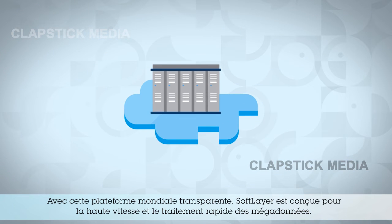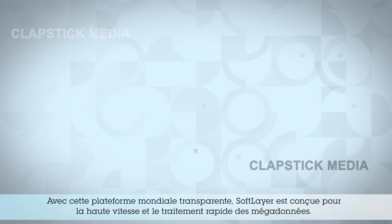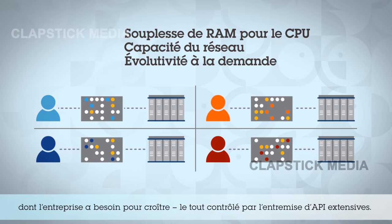And with its seamless global platform, SoftLayer is designed for high-velocity, rapid ingestion and processing of big data. Its bare-metal infrastructure gives you the ability to choose the high-performance compute resources you need for the job, enabling tailor-made options that your organization needs to grow, all controlled through expansive APIs.